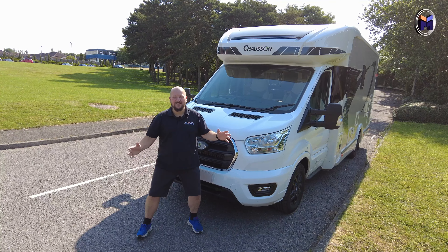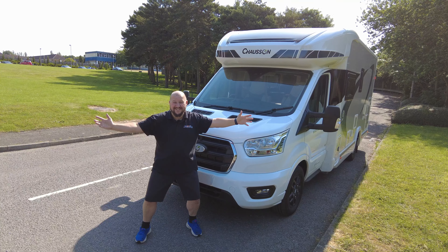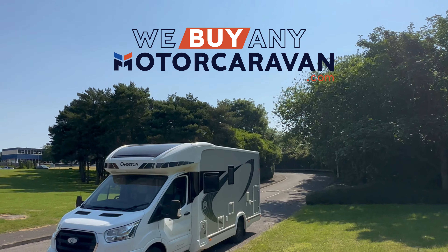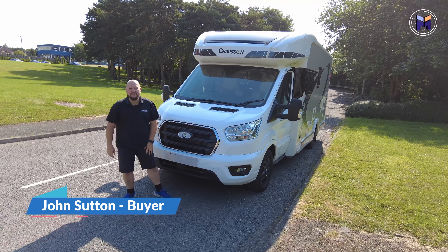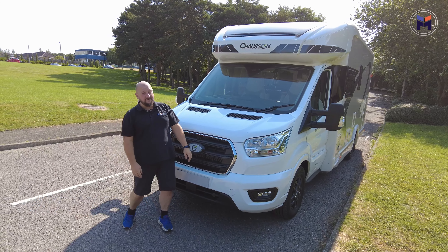Hey everybody, this is the beautiful Chasson Titanium Premium 644 — it's a transformer in disguise! Welcome everybody, it's John from We Buy Any Motor Caravan and today we've got this Chasson Titanium Premium 644.